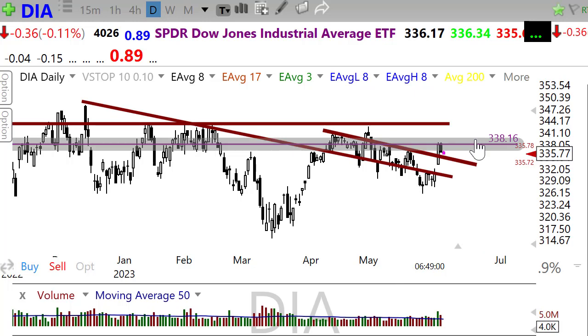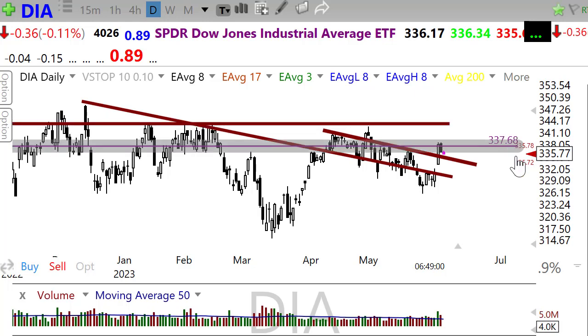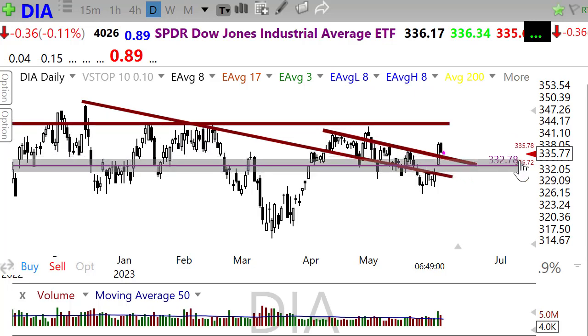If we break through there, I think there's a possibility we're coming up to test this major line of price resistance in the chart. If the bears find inspiration today and continue to push down, I'll be watching this support area in the chart that runs across this area — I'll look for a retest down in there.